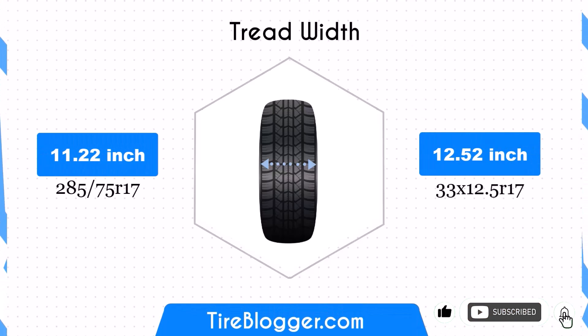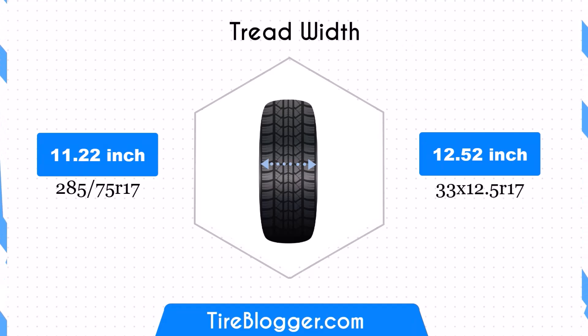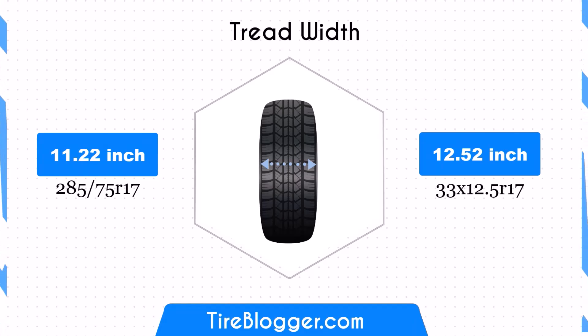The 33 by 12.5R17 is 1.3 inches wider than the 285/75R17, increasing the width from 11.22 inches to 12.52 inches. This wider footprint could provide better traction and stability, particularly in off-road conditions. However, it may also increase rolling resistance and potentially affect fuel efficiency.